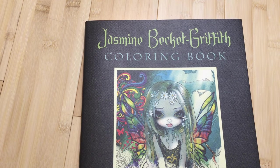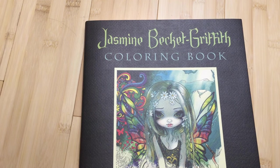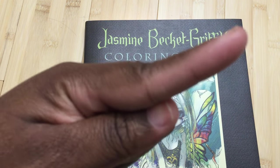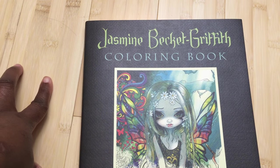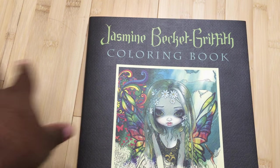Hello, this is Carrie again and I have another coloring book review for you today. Before we get started, some general information: there's a subscription bar, all my social media links are down below, there's a tip jar right there as well as an Amazon wishlist down below to help fund the channel. So let's get started.